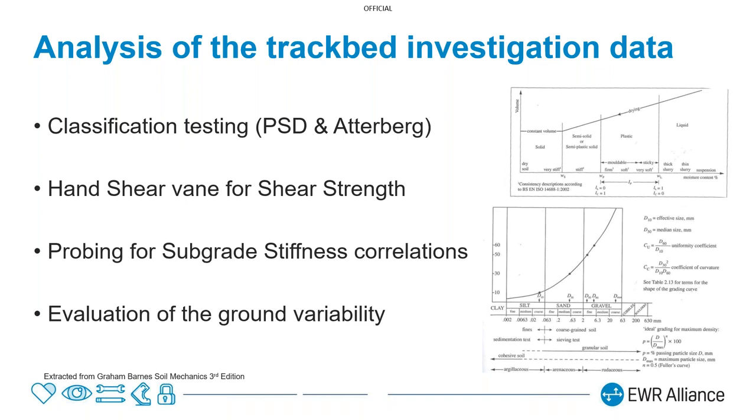We take away our samples and analyse them to give a better understanding of the ground. This typically forms classification tests: on granular material we do a particle size distribution, which tells us how much fine material is present in the granular layers. On a cohesive or clay formation, we do Atterberg limit tests giving us liquid limit, plastic limit and an estimate of current strength, as well as the shrink-swell potential. We combine that with the in-situ tests — probing and shear strength — to evaluate the ground throughout the entire route.